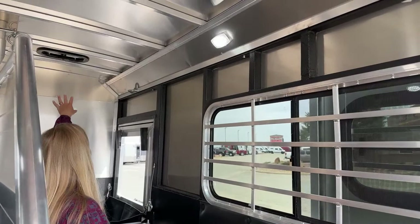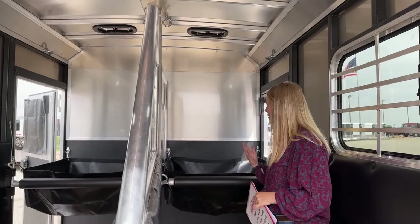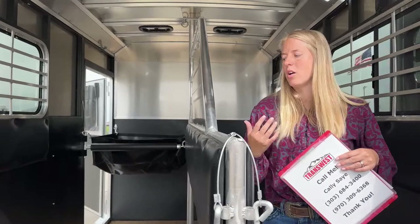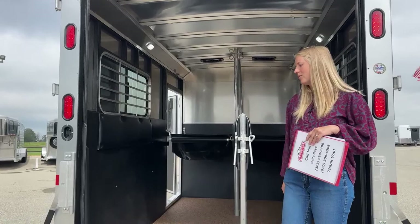Up here you've got roof vents over each stall, and if you ever needed to, you can take the entire assembly out and have one big box stall, which really gives you a lot of flexibility. One of the buzzwords here is warm blood size trailer — this is 7'6" tall and 6'10" wide, so it's going to be plenty of height to load those big horses in and out. Any time you've got a horse that doesn't fit in a standard trailer, this is going to be a really great option.